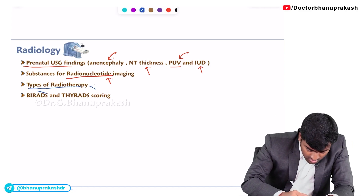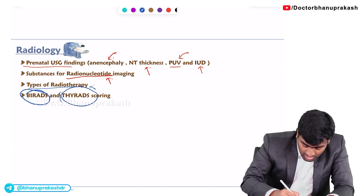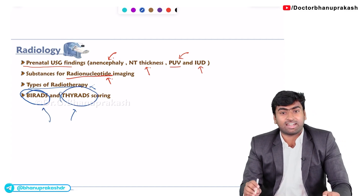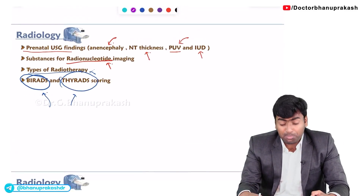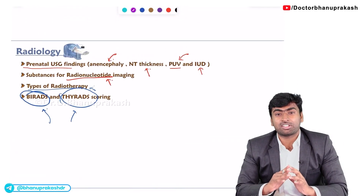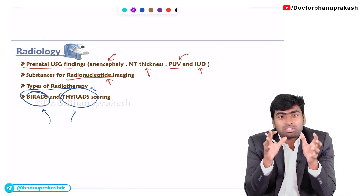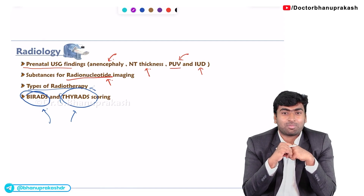These two scoring systems are becoming very popular and will be asked in future examinations: BI-RADS and thyroid scoring. These are the most important points from the radiology part. If you know these important topics, you will be able to get at least 5 to 7 questions correct from the radiology section.